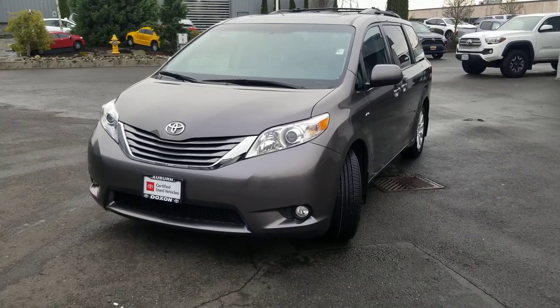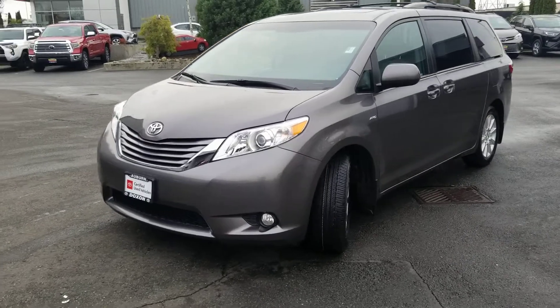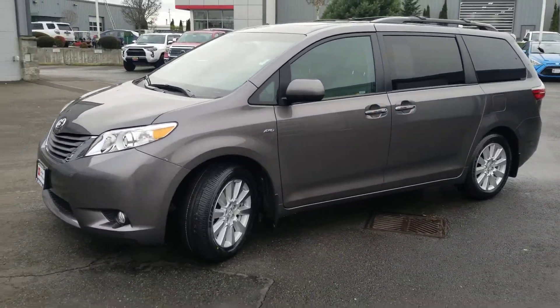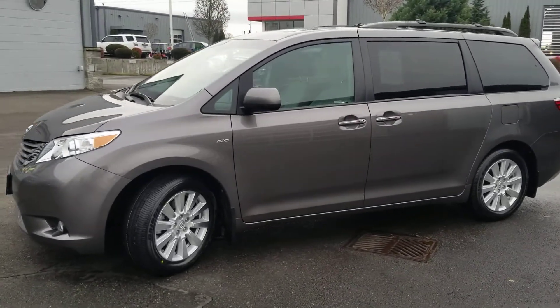Hi Ray, this is Andrea from Dachshund Toyota in Auburn. Here is that 2017 Toyota Sienna that you've just looked at online. Sorry we don't have any pictures of it up just yet — it actually is still getting ready to be put out on the lot officially.